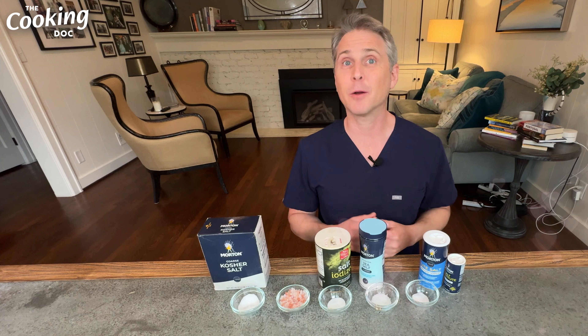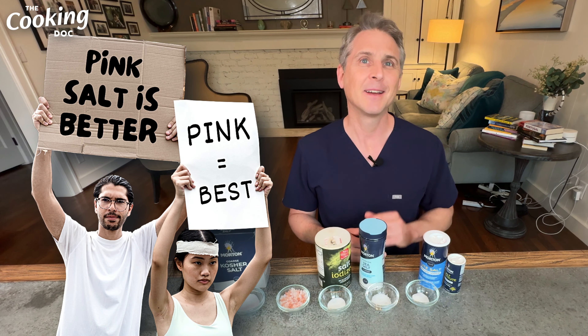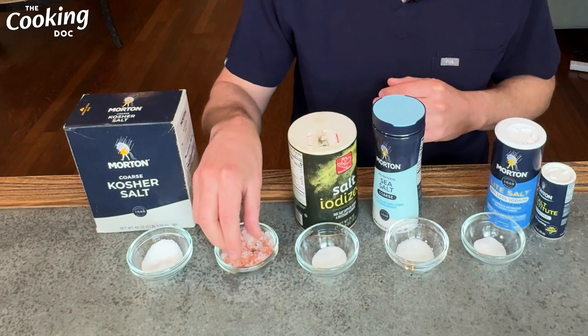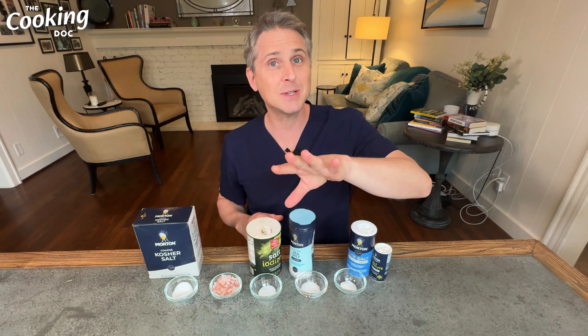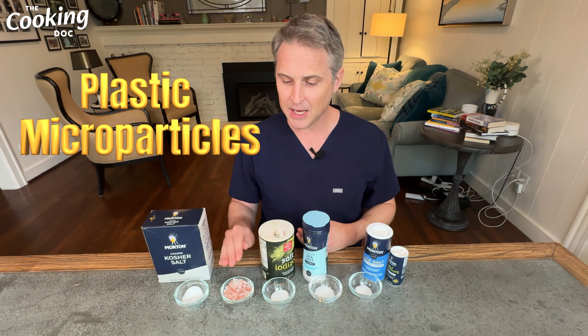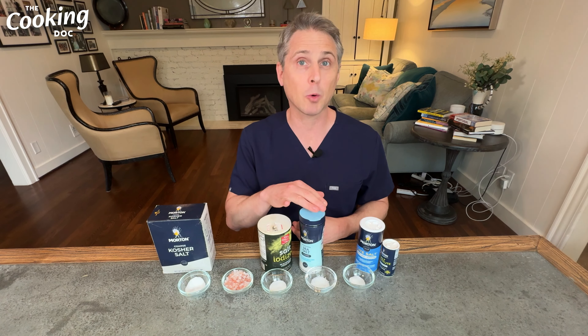Kosher salt is the salt I use most of the time. It's sodium chloride, and it's nice and coarse so I can pick up a tiny pinch with my fingers and add it to my food without overdoing it. An interesting fact: kosher salt got its name because historically it was used in koshering meat — the Jewish process for preparing meat for consumption. The larger grains draw out moisture from the meat, which was part of the koshering process, and it worked better than other types of salt.